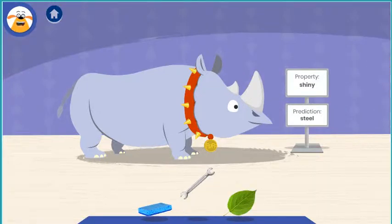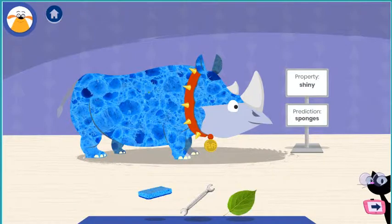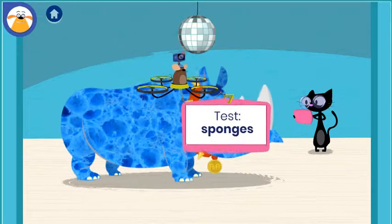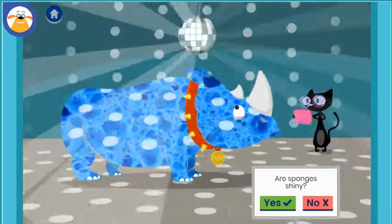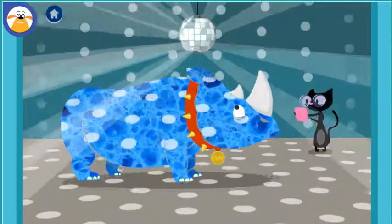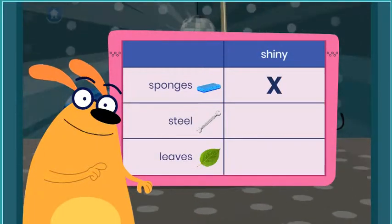Steel is a strong silvery material. Sponges are soft, light things with little holes in them that we use for cleaning up. What do you think will happen when you test this material? Tap the disco ball to shine light at Fluff. Are sponges shiny? The light is not bouncing off. You found out that sponges are not shiny. Why do you think that material didn't work?